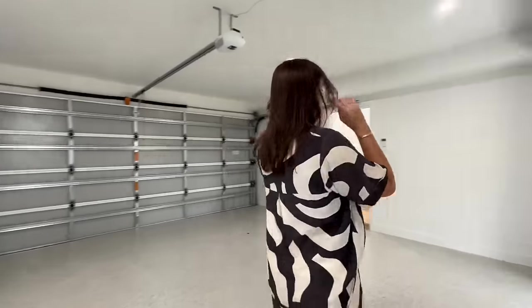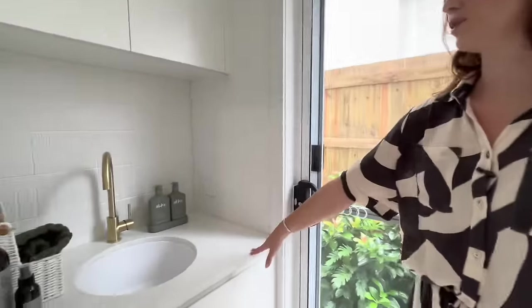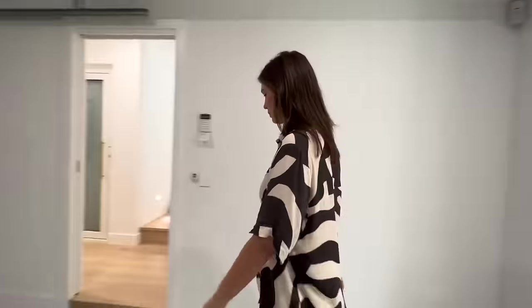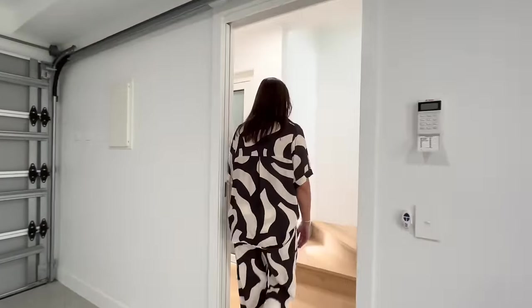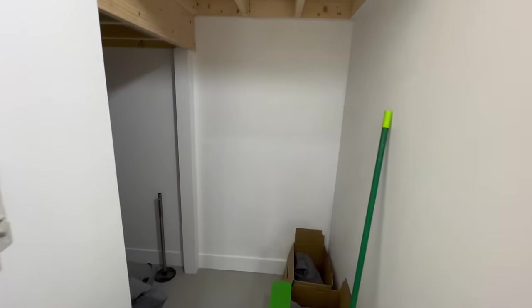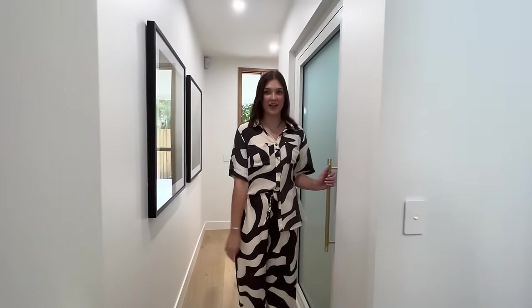Coming back around this way, I'll take you through the laundry. So nice — really everything you need here. We've got washer dryer over here, we've got our beautiful sink and then out this way through these double doors is our washing line, but I'll show you outside at the very end. Back through here we have the understair storage which wraps all the way around to the left. Plenty of space for everything you need under here.